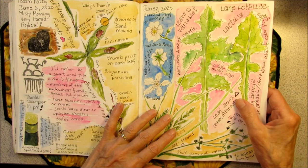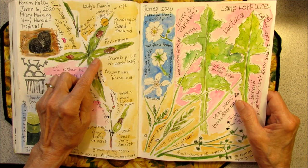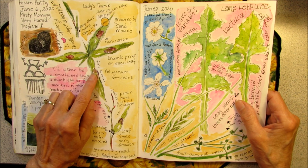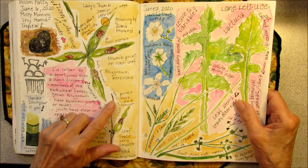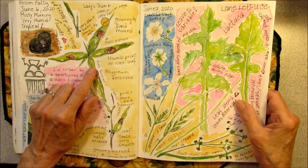Just the other day I was learning about polygons, or the buckwheat family. I found some smartweeds, or knotweeds they're called. The lady's thumb has the thumbprint on it. And this one is called a tufted knotweed, I believe, which was smaller and looked a little different than the lady's thumbs.